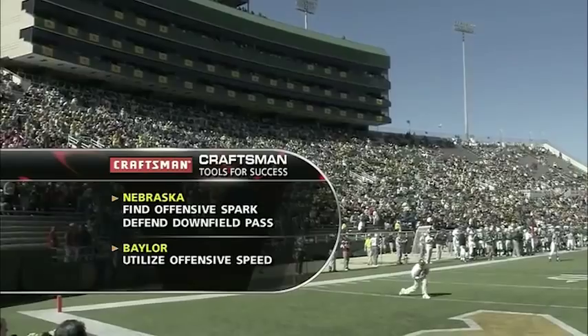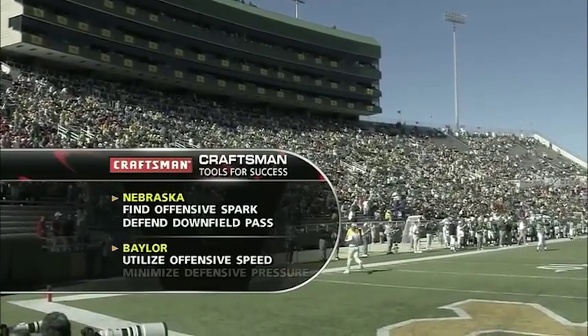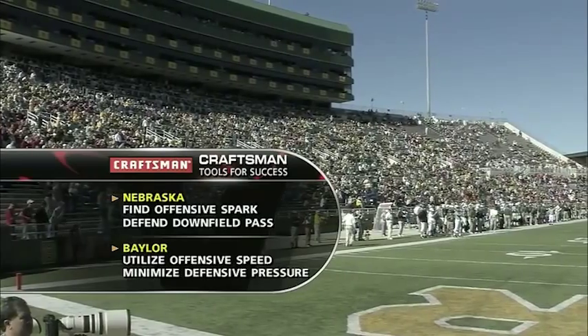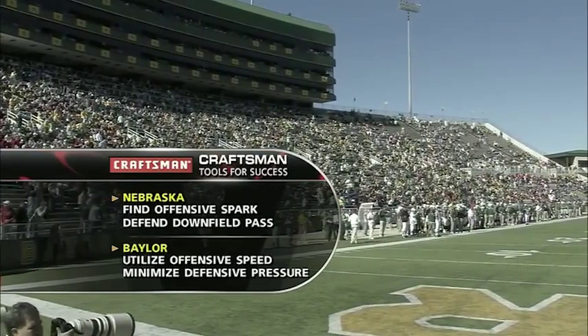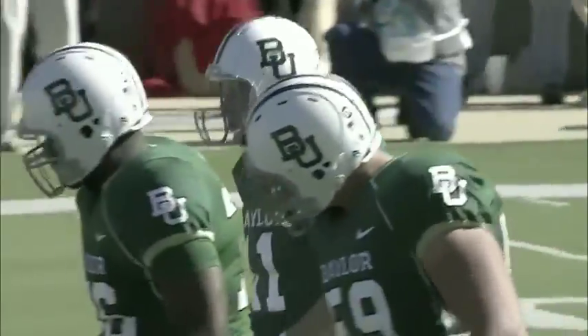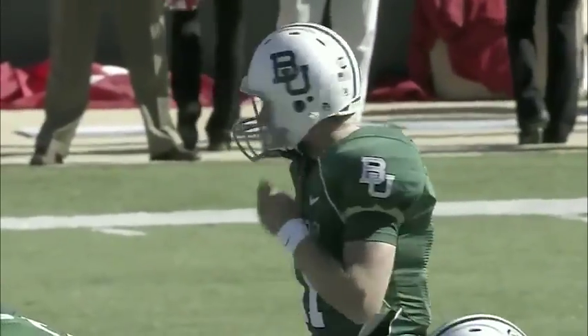Baylor needs to utilize that speed offensively — we've already hit on that. Get the ball to your playmakers, and they also have to minimize the defensive pressure. Carl Pelini talks about offenses deadening that pressure: get rid of the ball quickly and don't let Nebraska's pressure become effective.